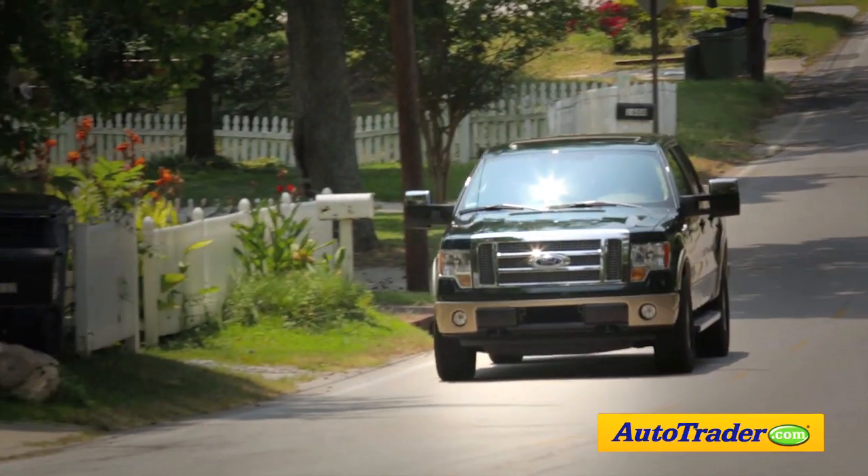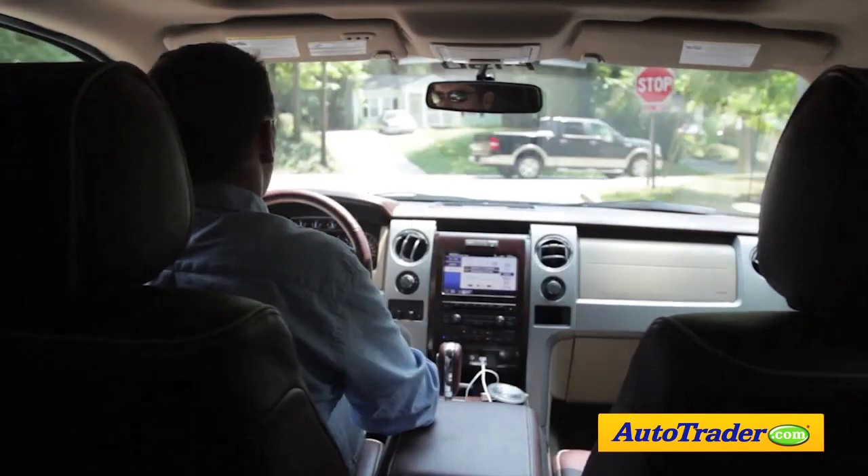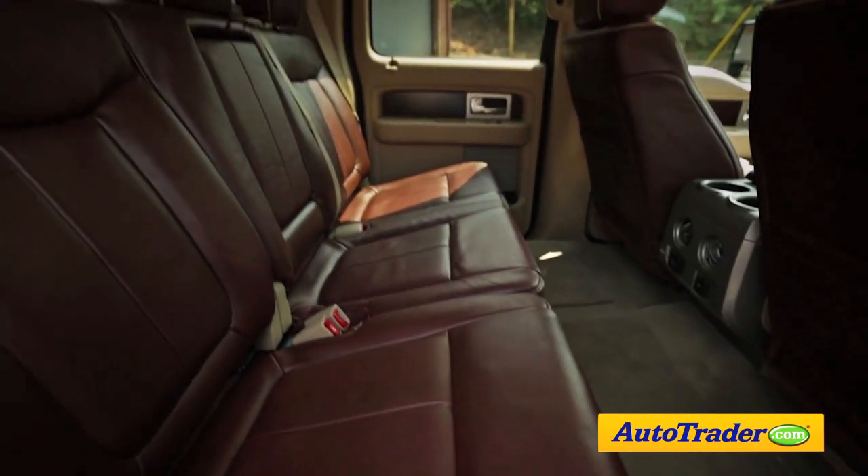The Ford F-150 also has serious interior space. This SuperCrew is especially roomy front and back. The rear seat has three-across seating, and there's plenty of hip, head, and leg room.